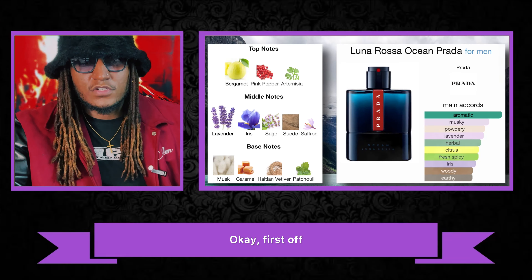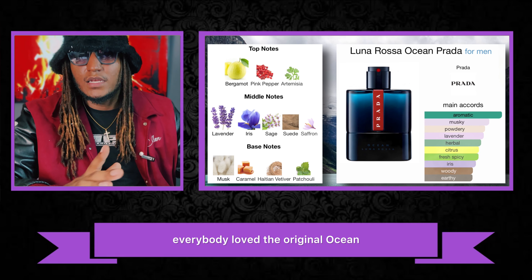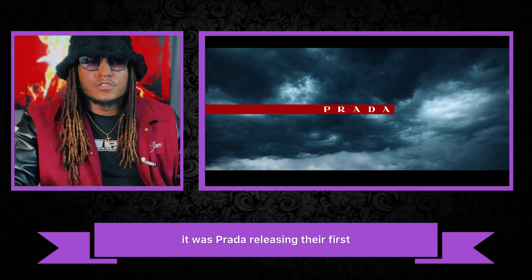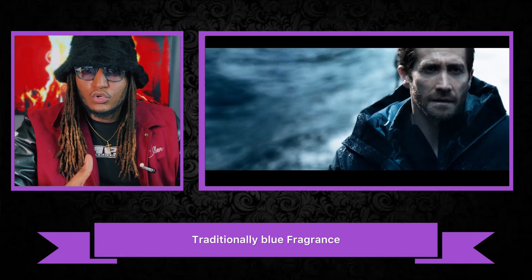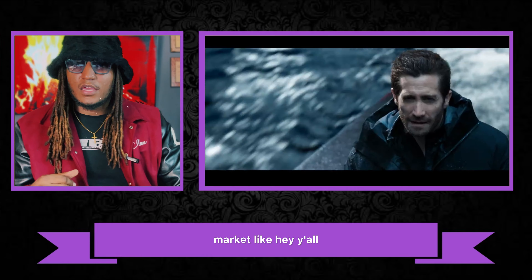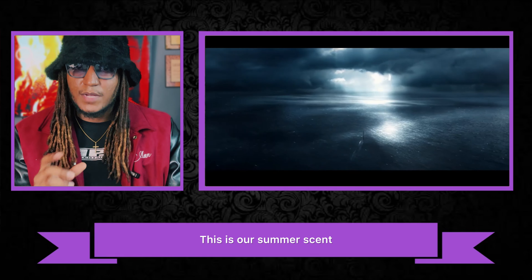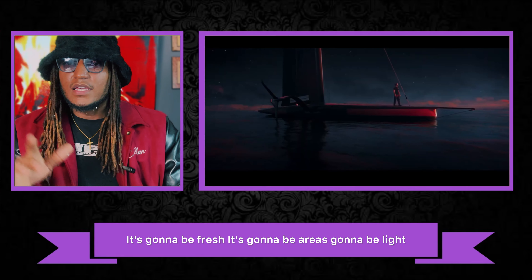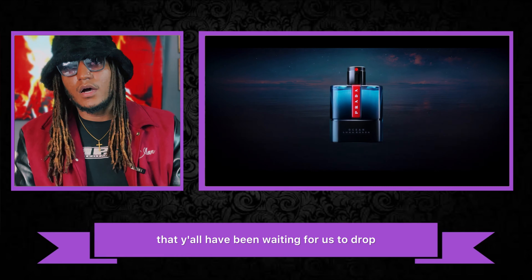First off, let's talk about the original Ocean. Everybody loved it when it first came out — it was Prada releasing their first traditionally blue fragrance. They came into the market saying this is our spring scent, this is our summer scent, it's going to be fresh, airy, light, very popular — the blue scent everyone had been waiting for them to drop.